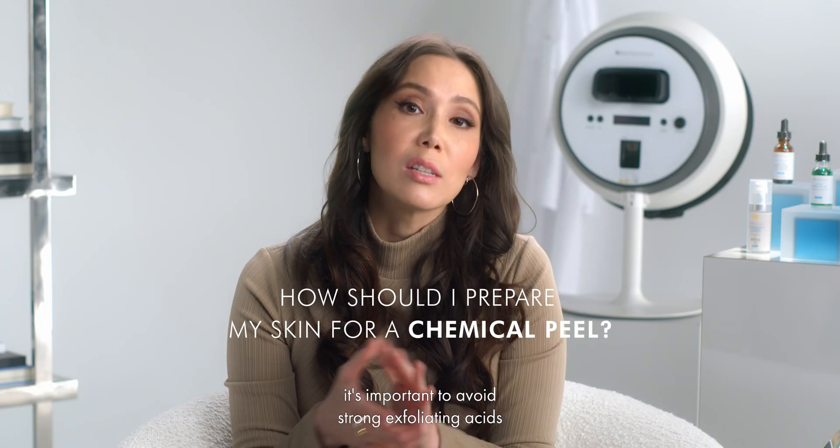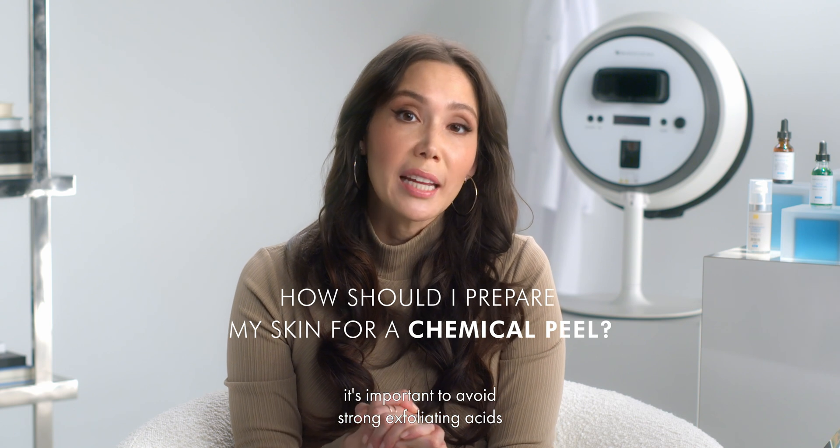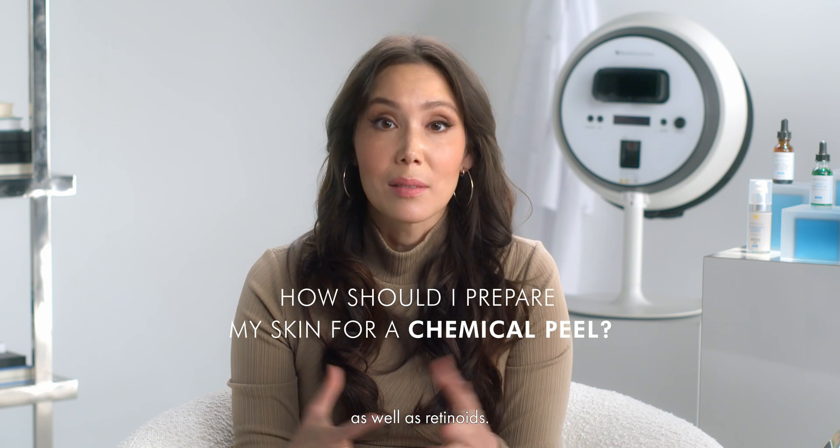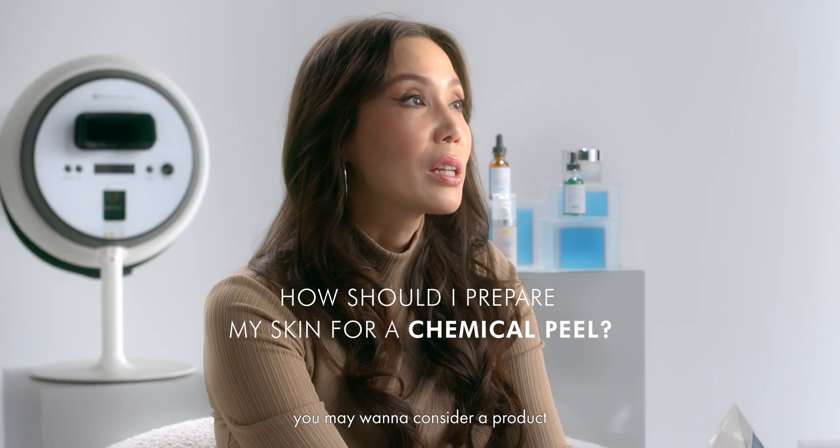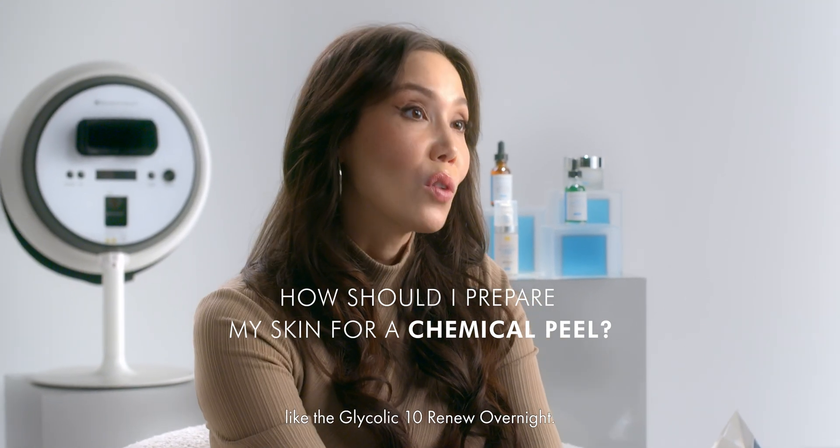The week leading up to a chemical peel, it's important to avoid strong exfoliating acids as well as retinoids. To prepare your skin for a chemical peel, you may want to consider a product like the Glycolic 10 Renew overnight.